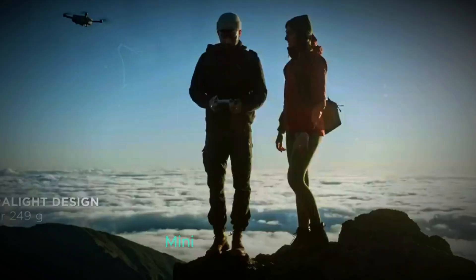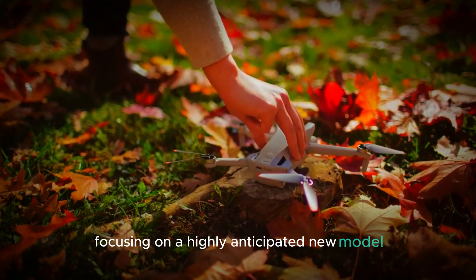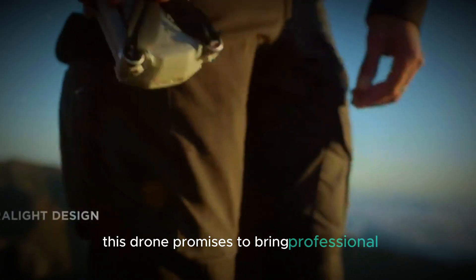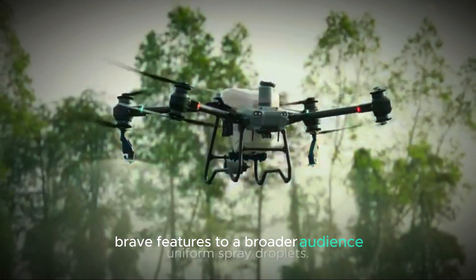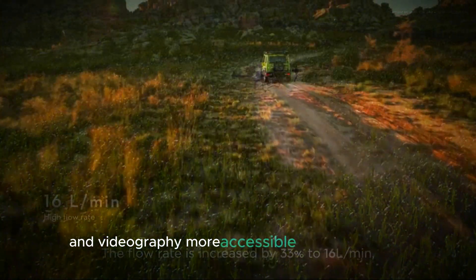Welcome to our channel. Today we're diving into the latest advancements in DJI Mini 5 Pro technology, focusing on a highly anticipated new model that's set to revolutionize the market. This drone promises to bring professional-grade features to a broader audience, making high-quality aerial photography and videography more accessible than ever before.